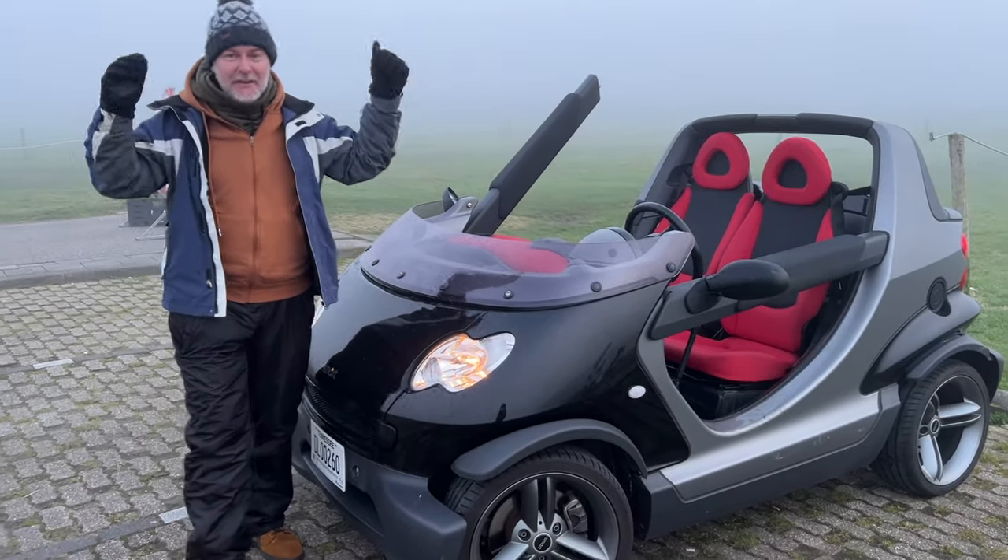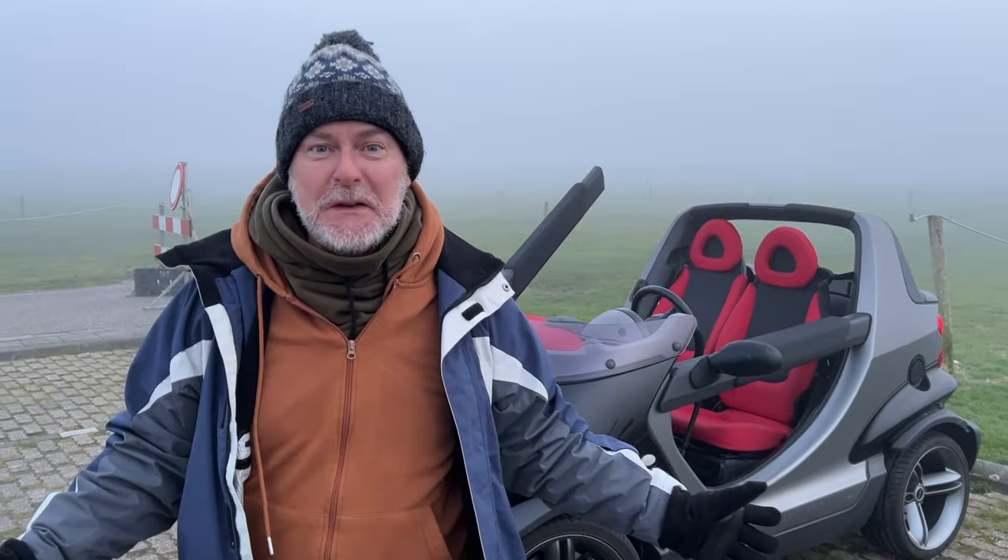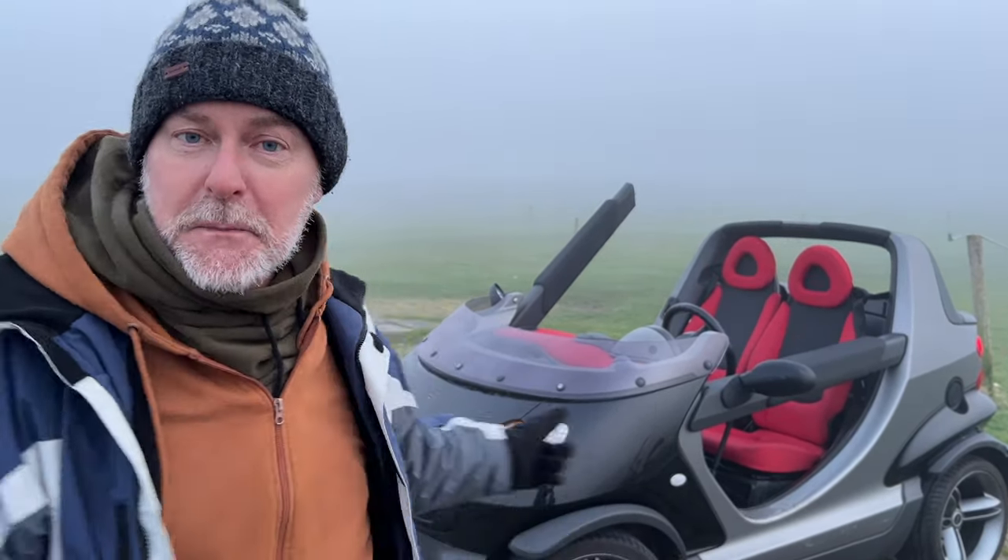This is a 2002 Smart Crossblade and we're going to tell you all about its quirks and features. Mainly it's cold and it's got no bodywork.